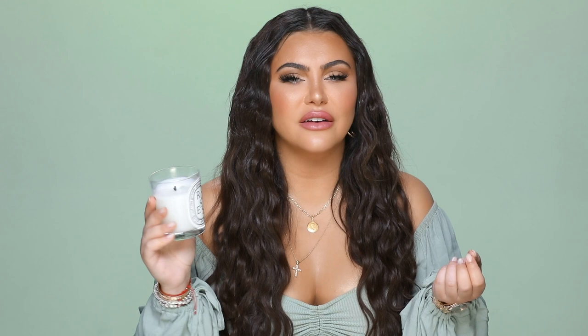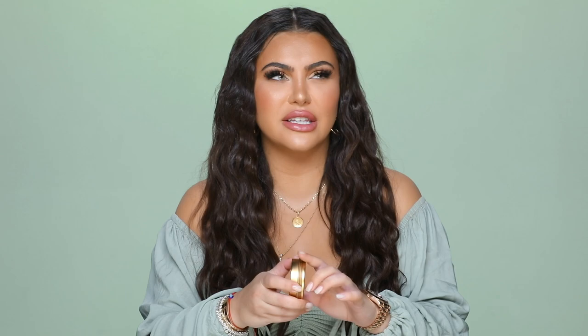Another feel-good candle — but this I like to light when I'm awake. This is from Grubhub and it smells like a cinnamon roll. It literally smells like you have Cinnabons in the oven, and I love lighting it when I'm cooking because it cancels out onions, garlic, and so forth. This is very affordable — another great candle option.